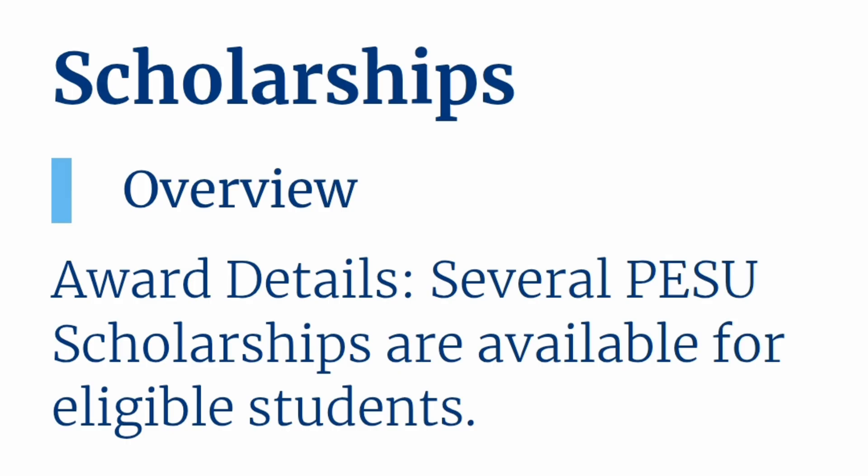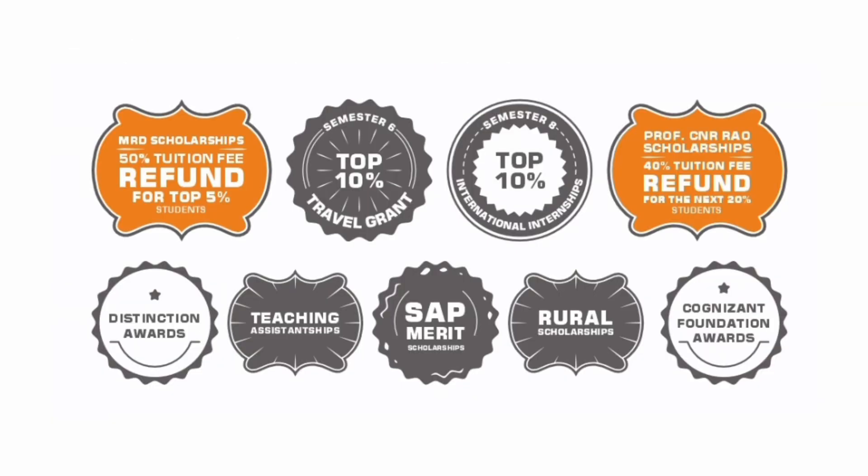Now let me cover some of the scholarships available for PES University eligible students. There are multiple types of scholarships available — some like the MRD Scholarship offering 50% tuition fee refund based on student performance, then scholarships for the rest of the students, and different types of distinction awards, teaching assistantships, SAP merit scholarships, and others.